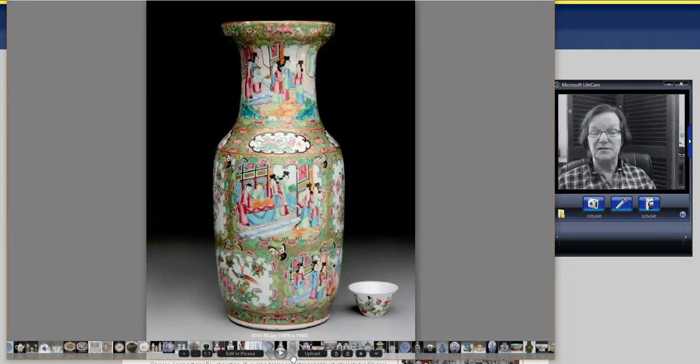Next, a good-sized rose medallion with mandarin scene vase — about 14 inches tall, as you can see by the cup in the photo. It had a star crack in the bottom, which is really common on these pieces. It only went for $311 — that's a nice big vase for $300.